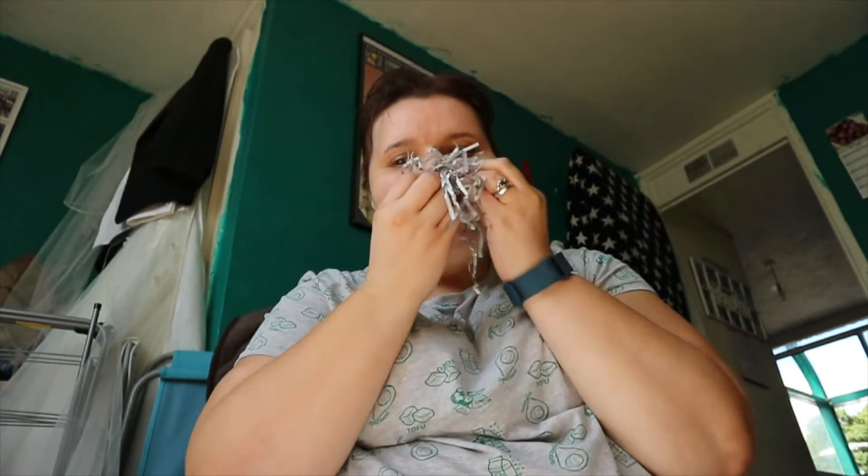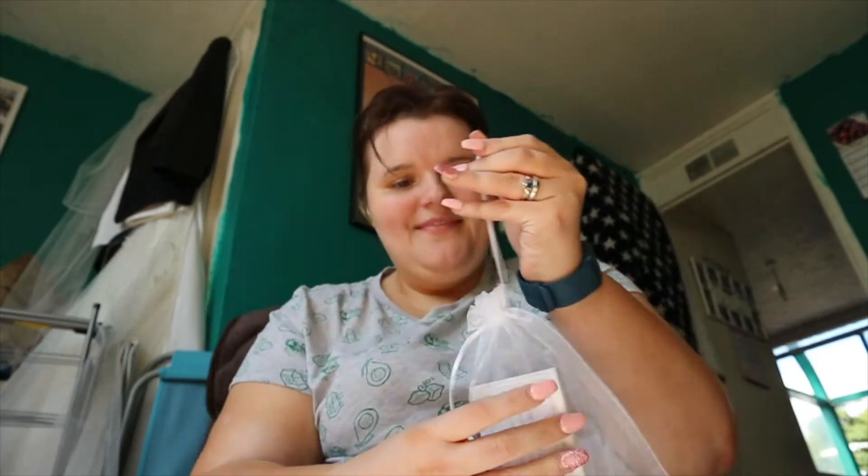Hey guys, welcome back to my channel! Today I'm going to be talking to you about a haul. I've already done an in-store haul, so this is an online haul. I was too excited, and as you can see my hair is longer and has gone blonde at the ends.